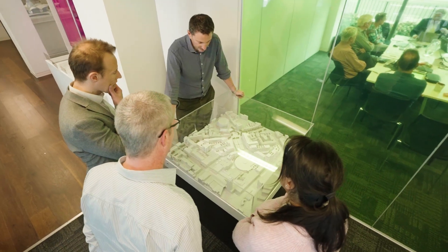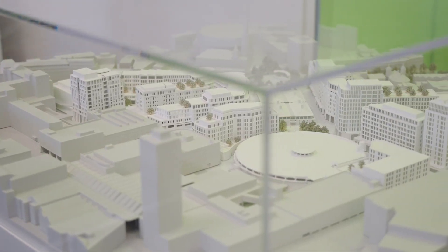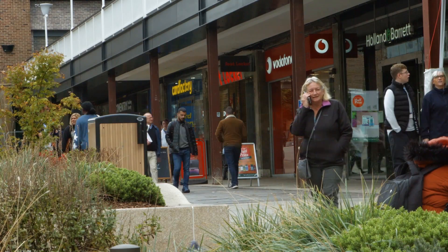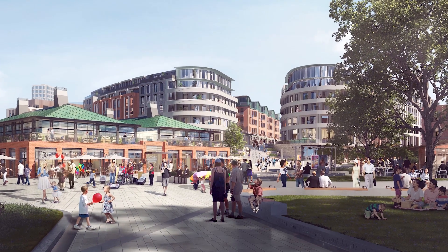Chapman Taylor originally looked at the master planning of Coventry in about 2016. We took inspiration from the original street patterns, from Gibson's original master plan, and we wanted to overturn the predominance of retail and turn Coventry back into an innovative piece of placemaking. In reality, we need to look to the past and understand what elements created sustainable communities.